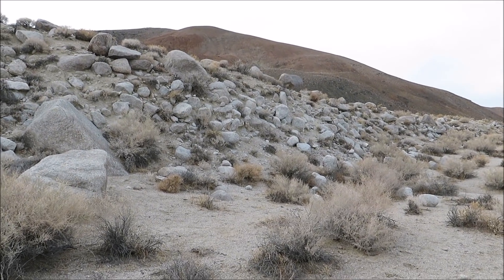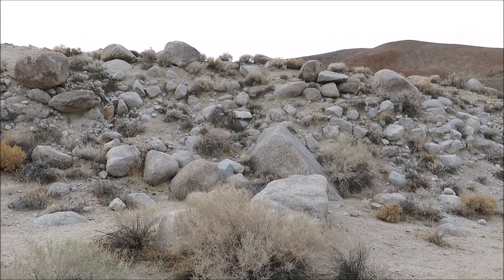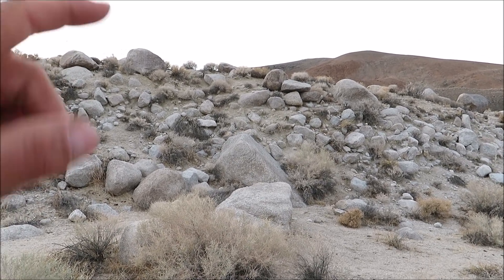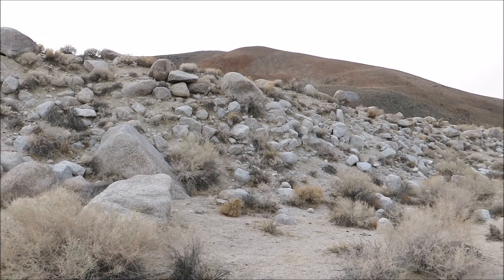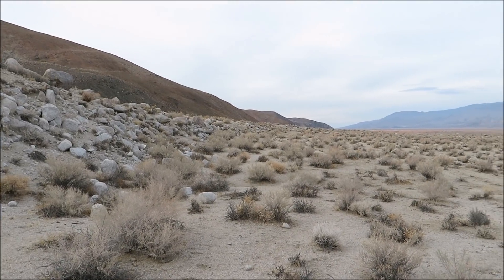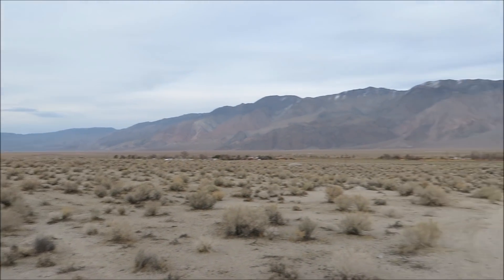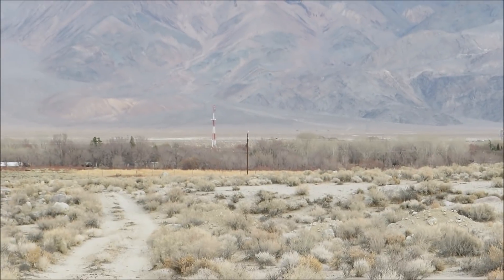You can only imagine how scary it was for the people that lived here to experience that power — an uplift of over 15 feet, right in front of me. That's 15 feet right there. To think of what it took to push the earth up that much is crazy, and this went on for miles and miles. And right down here, where you see all the trees in the foreground, that's Lone Pine. So they really felt it.